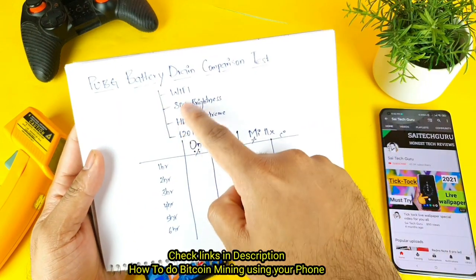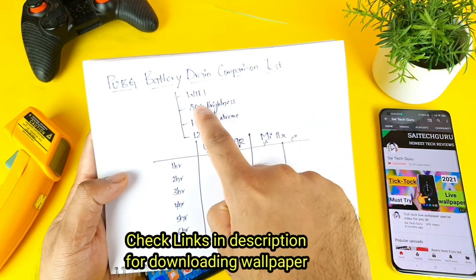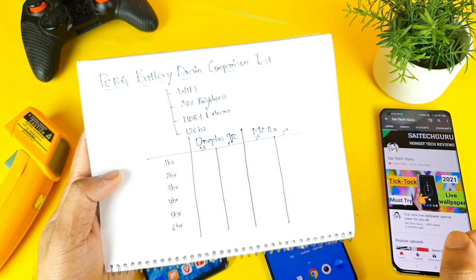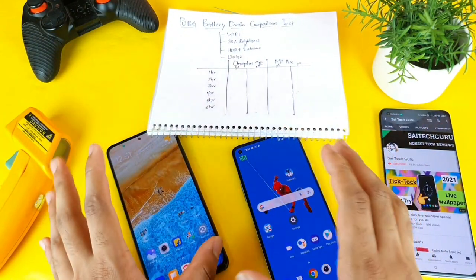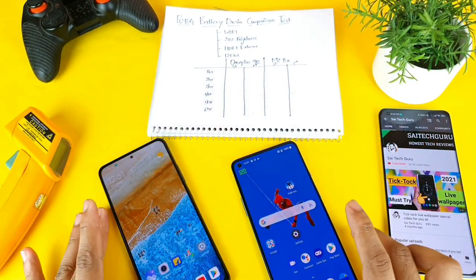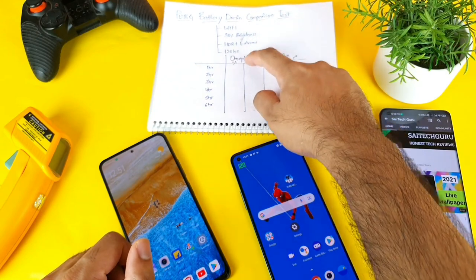So these are the terms and conditions while I'm doing this PUBG gameplay test: I'll be connecting the Wi-Fi connection, 80% brightness, HDR plus extreme settings and 120Hz refresh rate. The reason I'm choosing the maximum settings is because I want to see which phone will get very much heat and to put much stress levels in both phones to see the maximum performance and maximum temperature readings.